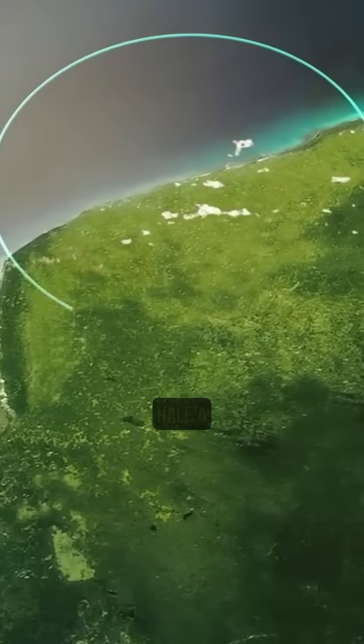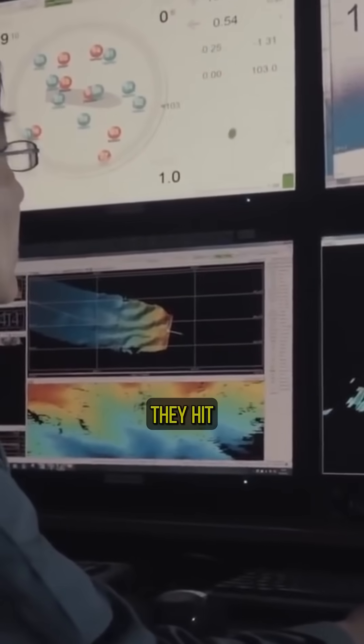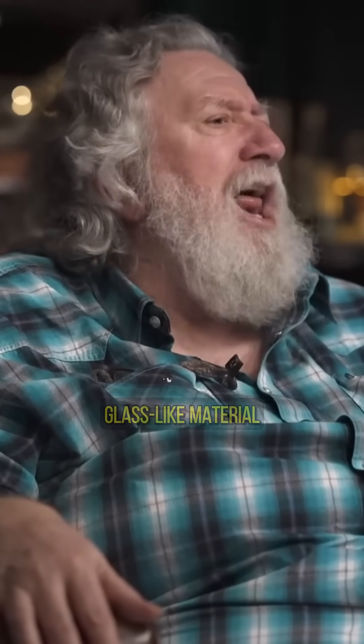They had drilled down through about a half a kilometer of limestone sediment, and at the bottom of that drill core, they hit something hard. They brought up samples of it. It was this green, vitrified, really dense glass-like material.